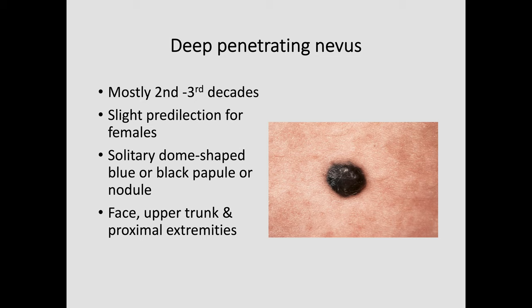Sometimes combined nevi — a combined deep penetrating nevus with something else — may have a less homogeneous coloration, and you may get paler brown areas, which can be a bit worrying clinically.